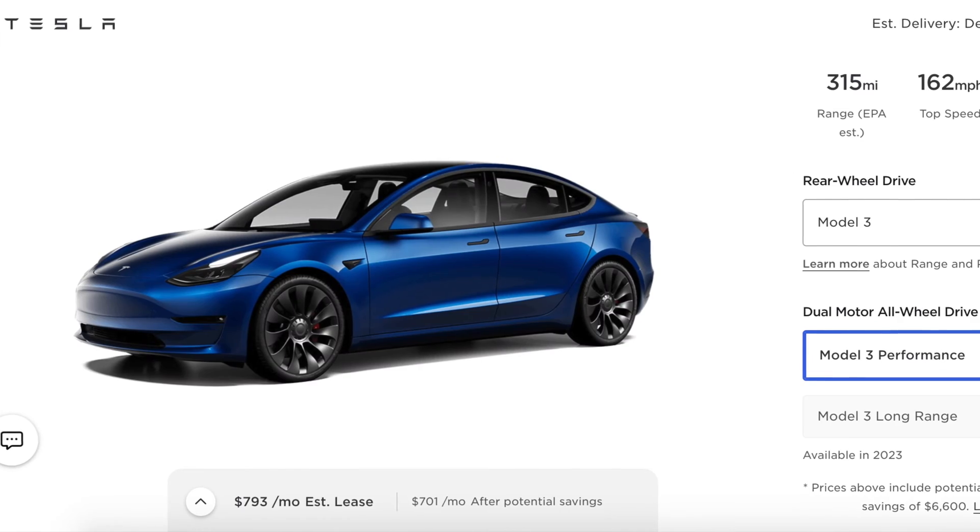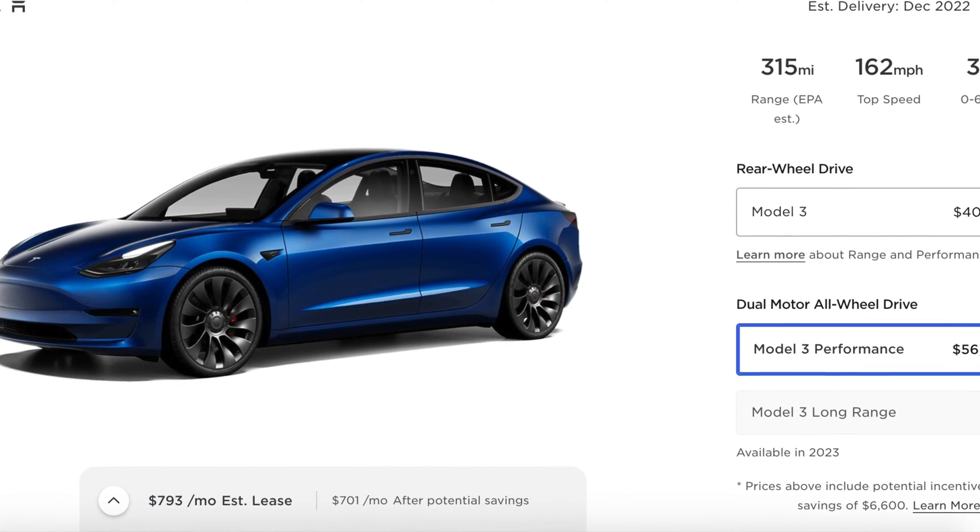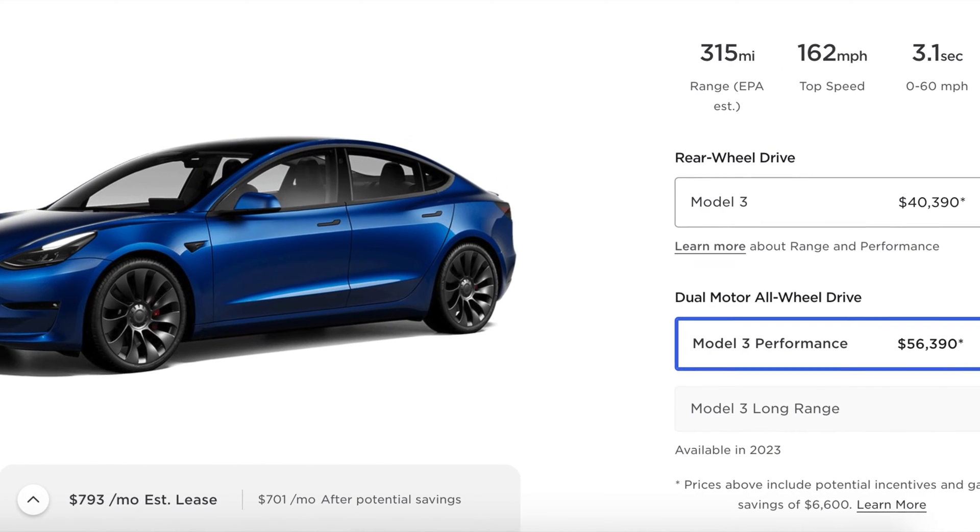Let's talk about the design of the Model 3 and what's to come in 2023. The updated design is going to happen likely in Q2 of 2023, right after the $7,500 tax credit comes out — I'll talk about that in another video. There have been a lot of spy shots and images online showing that Tesla is currently working on another version of the Model 3. We're not exactly sure what it is, but we do know they are holding off on the long-range model version.